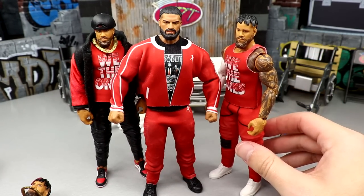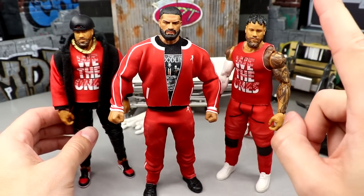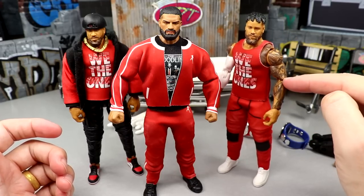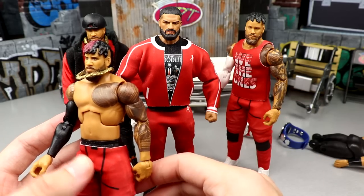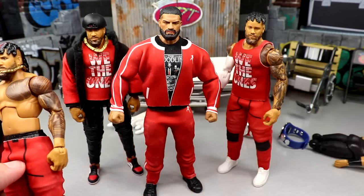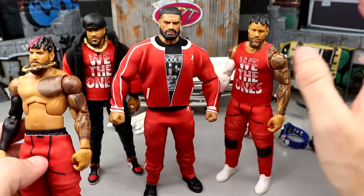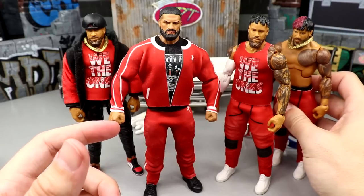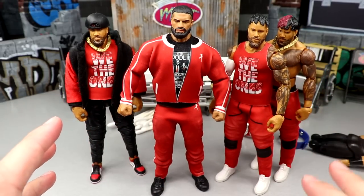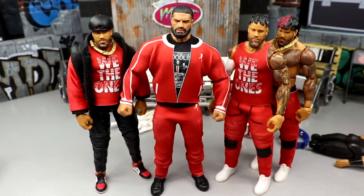Now I can put the Roman custom head sculpt on and look at that — all we're missing is the black jogger Jey which is coming later this year. You could put a black sleeve on the other arm for Jimmy, swap a Jey head sculpt on there, and nobody would really be able to tell the difference. He has slightly different tattoos nowadays and his whole chest is pretty much covered so you could tell, but there's definitely a way to do it. I've slowly built up the Uso collection and I'm having a ton of fun.